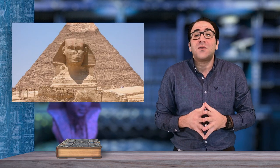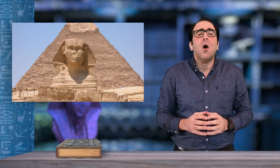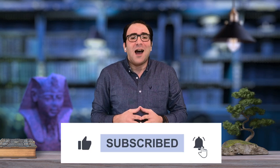King Khafre was the fourth king of the fourth dynasty who built the second pyramid at Giza Plateau. He is believed to be associated with the Sphinx. King Khafre has one of the most beautiful sculptures in the world. I am Khosam Khairi, welcome to Eye of Mystery Egypt.